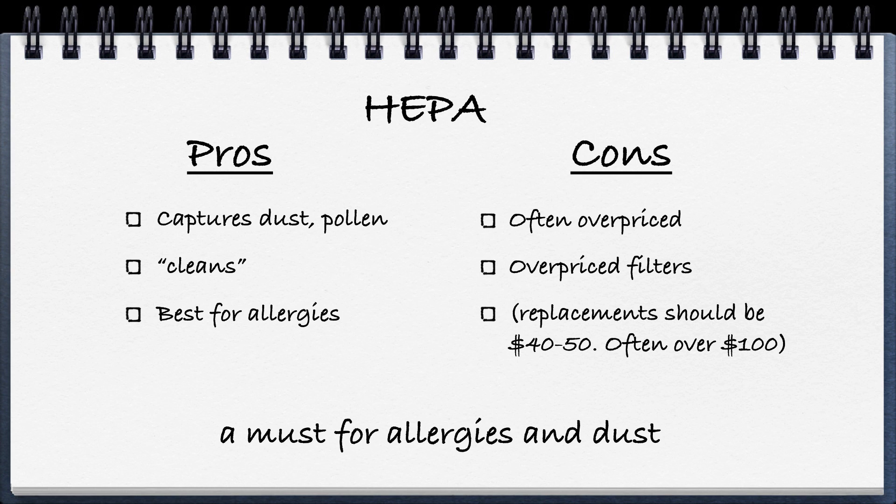The pros of HEPA are that it captures dust and pollen, essentially cleaning the air of these larger particles. It's what's best for allergies, particularly if you're allergic to pollen. The cons are that some machines are often overpriced, and you have to pay for replacement filters, which can also be overpriced — sometimes forty to fifty dollars, but I've seen ones that are eighty, a hundred, even two hundred or more. Sometimes the machine doesn't even cost that much. But it's a must for allergies and dust, making HEPA probably the first thing to look for.